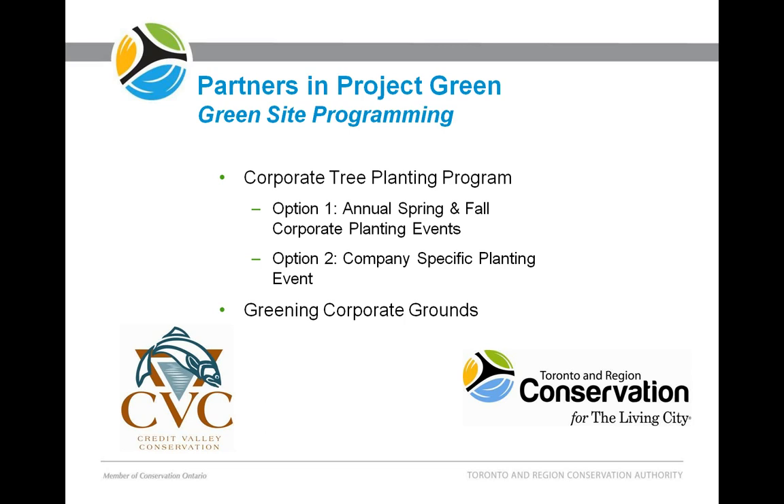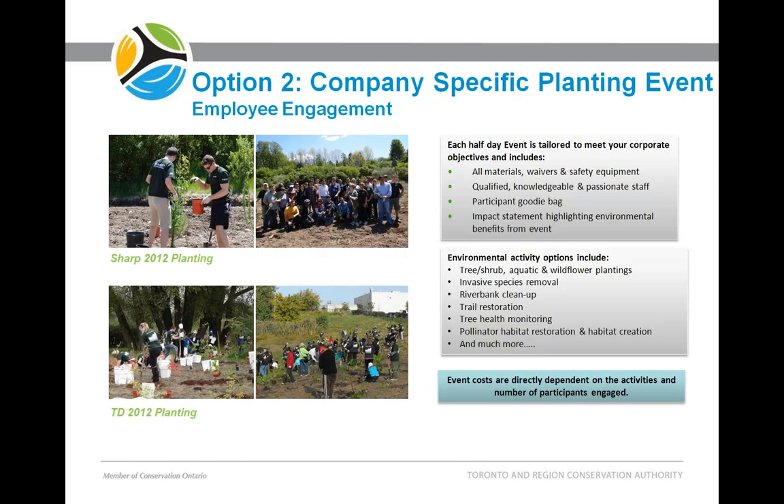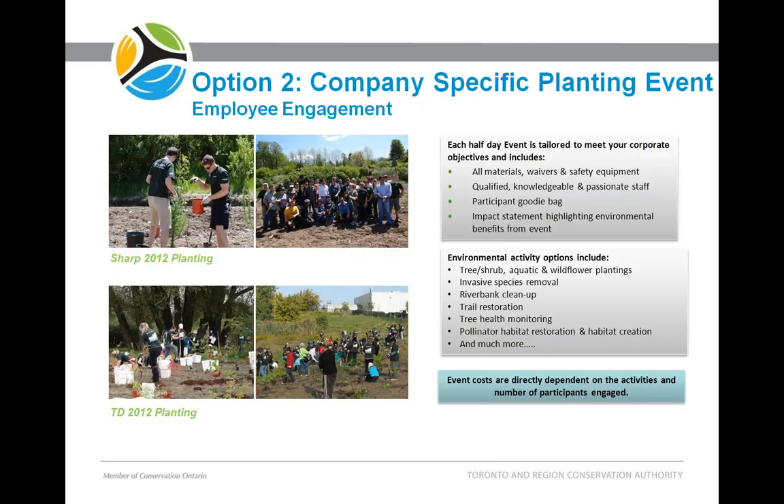For the tree planting program, the first option is the annual spring and fall corporate planting events, offered twice a year. It's a great event filled with fun — everyone brings their families, it's free with a great barbecue. We also offer a customized planting event just for your company, where you choose the date and we provide a series of opportunities including all the materials, waivers, and safety equipment. In 2012, Sharp and TD took advantage of this program and really enjoyed it. If you have questions, you can email admin@partnersofprojectgreen.com.